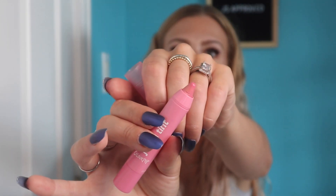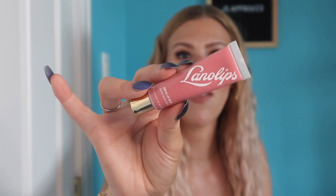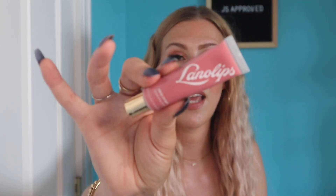This is in the shade Chubby Bunny and it's a beautiful pink shade. Another lip product is this Tinted Lip Balm from Lanolips. I don't think I've ever talked about this on my channel before, but I've definitely worn it in videos. This is a tinted balm that's also really hydrating and nourishing on the lips. This is in the shade Rose. They have a few different shades and I have them all and they're all amazing.